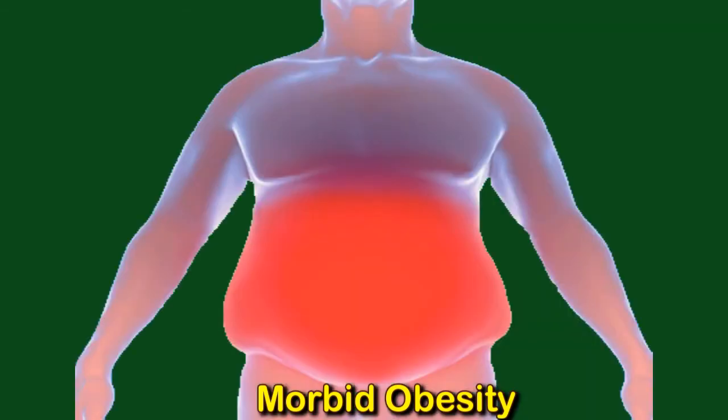Morbid Obesity: Symptoms and Prevention. Clinically severe obesity, which people sometimes call morbid obesity, can increase the risk of a range of other health issues. For an adult, having clinically severe or class 3 obesity involves having a body mass index of 40 or above and a high percentage of body fat. BMI is not a diagnostic tool, but it can indicate the risk of developing various health issues.